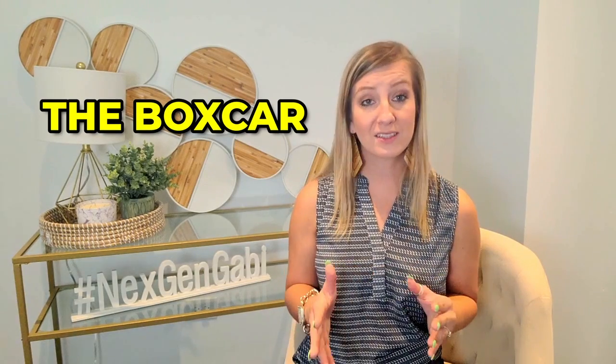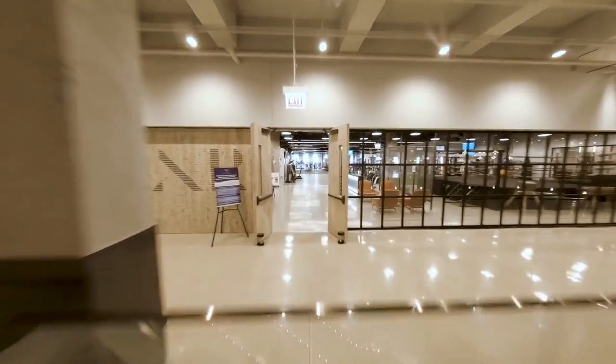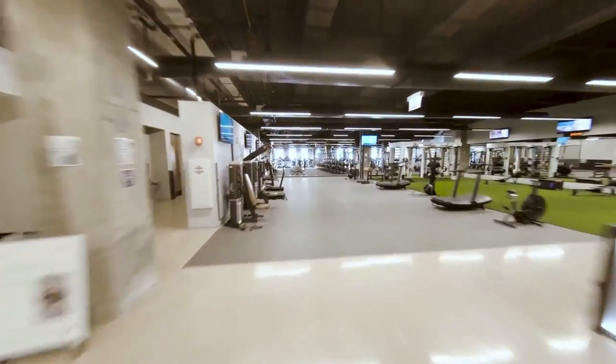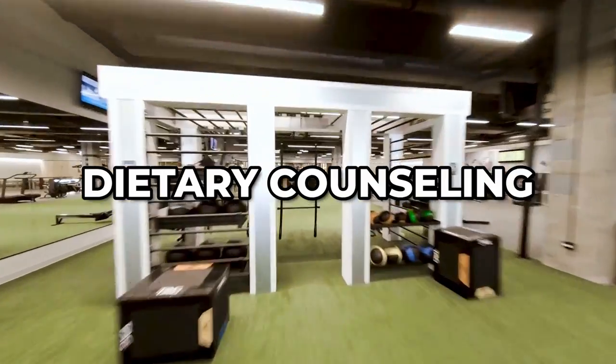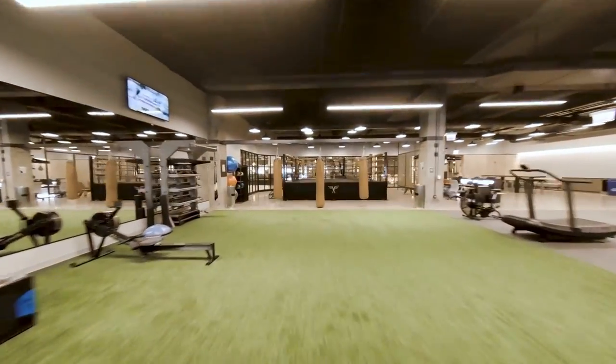The Boxcar was created exclusively for the tenants of the Old Post Office as a one-of-a-kind amenity that allows them to take time away from their workday to focus on health and wellness. Group fitness programs, personal training, dietary counseling, health coaching, and massage therapy are all part of the wellness program.